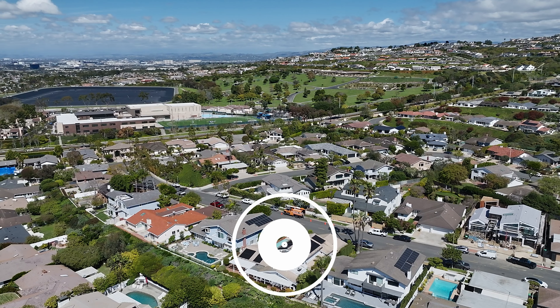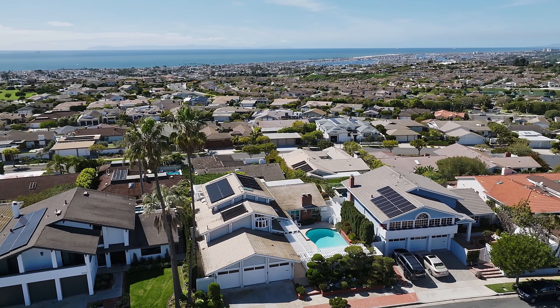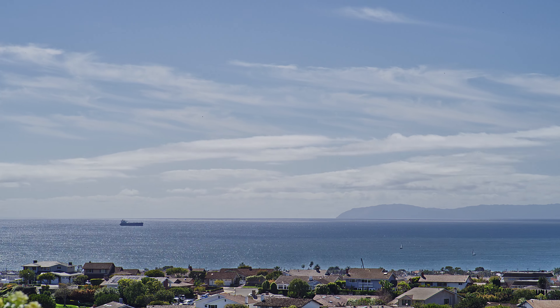Hi, it's Mary Golding. Welcome to 1527 Sandcastle Drive, located in the sought-after neighborhood of Harborview Hill South, Corona Del Mar. This home offers unparalleled views of the ocean, harbor, and Catalina. Let's take a look around.